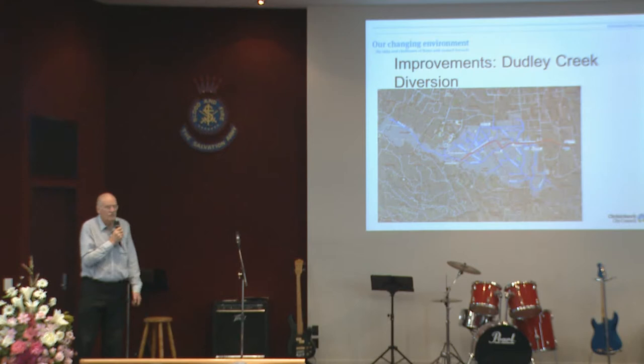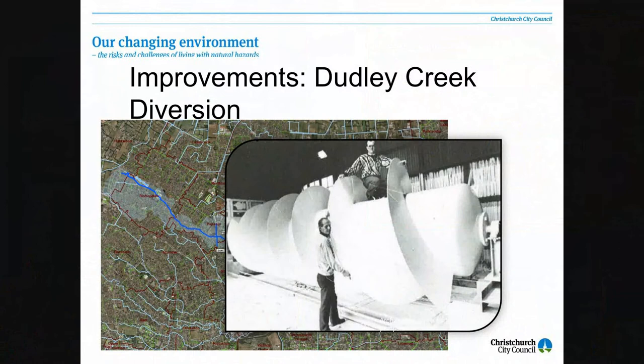Just to give you a bit of an idea, this is one of the pumps at that pump station. This is an Archimedes screw pump, and there are two about that size and another smaller one, all in that one pump station.